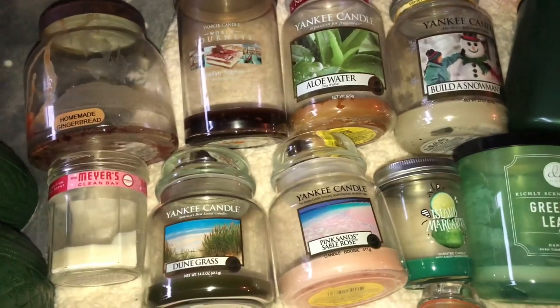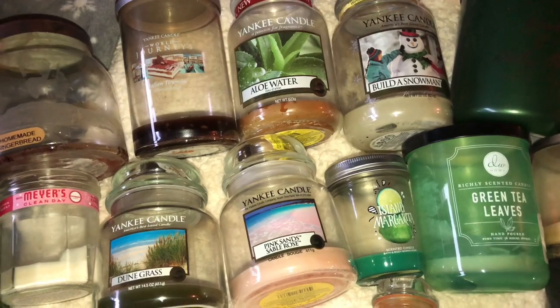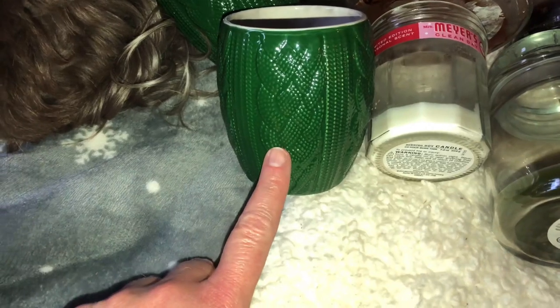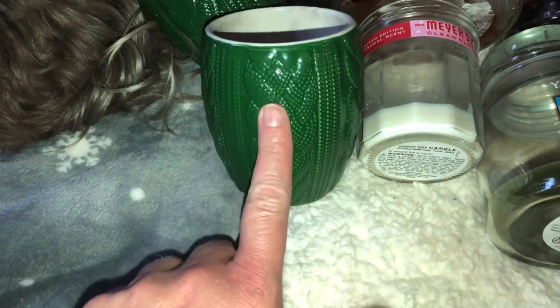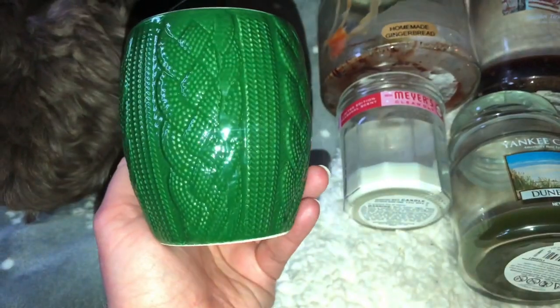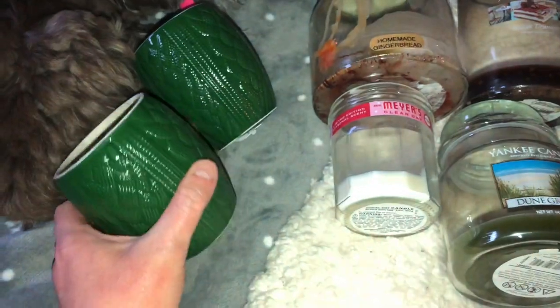So some of these are Christmas, and some of them are spring, some of them are summer. These first two here are from Big Lots and these are Christmas tree scented candles. I got these because I really like the way they look — the green. There was a little bit of soot but the burn was pretty nice. They look like sweater candles, which I thought was super cute. I'm going to be saving these, maybe putting some tea lights in them.